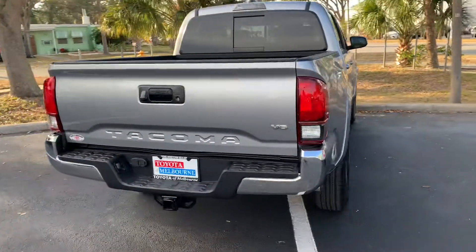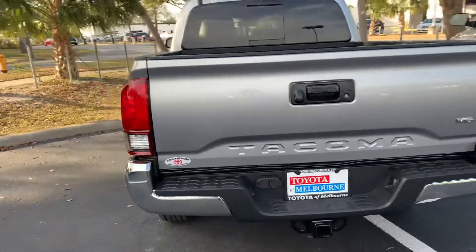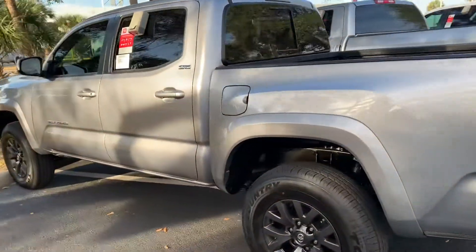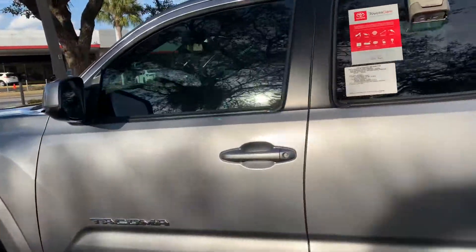They all do come with lifetime warranty, nitrogen-filled tires, and our Toyota factory floor mats, as well as tons of features and tons of safety features — like our Toyota Safety Sense with pre-collision system, lane departure alert, star safety system, and tons more.